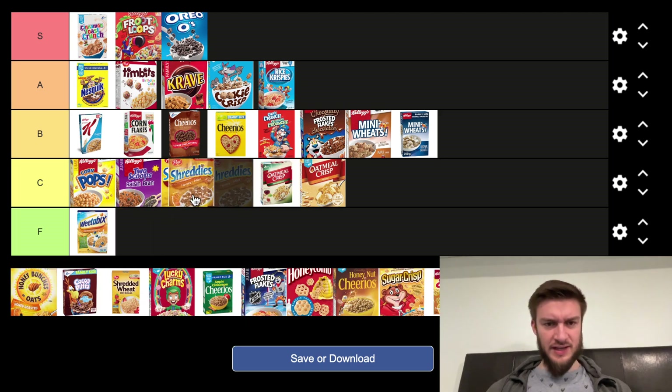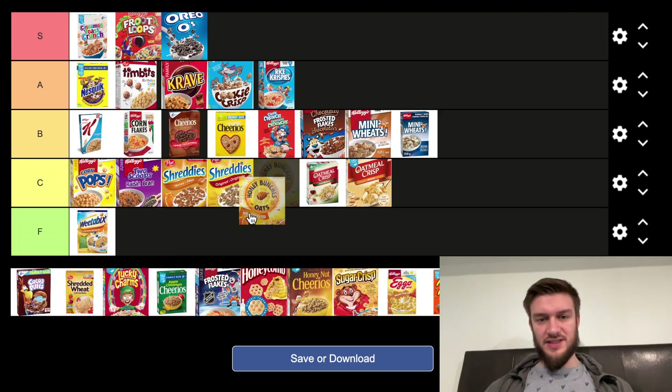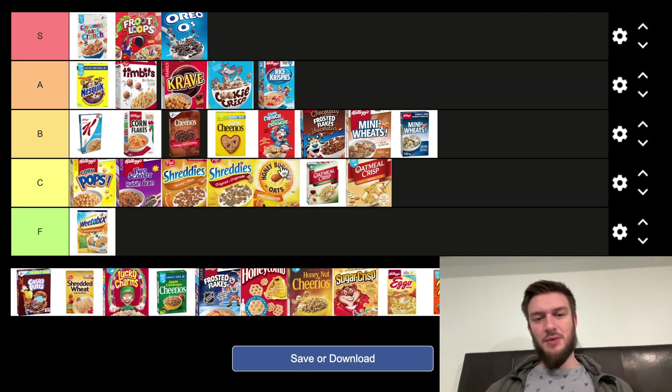Next we have Shreddies Honey — a little bit better than regular Shreddies, but not my favorite again. Going in C tier. Honey Bunches of Oats is kind of in the same boat — they're okay, but not ones that I directly go for. They're like maybe old people cereals. I don't know how to describe it.